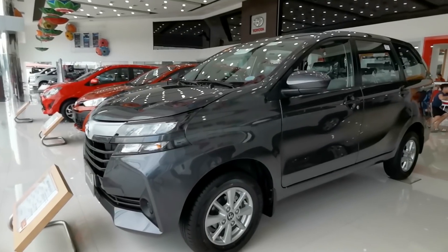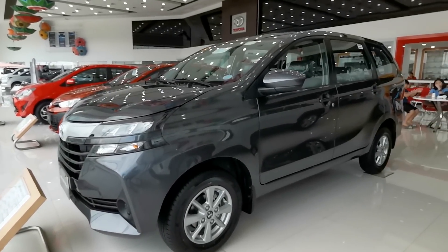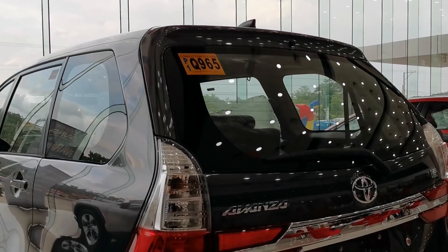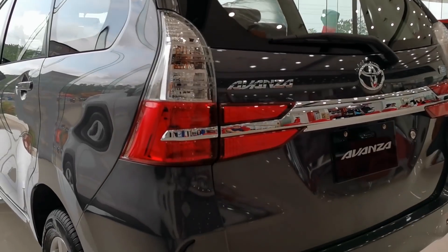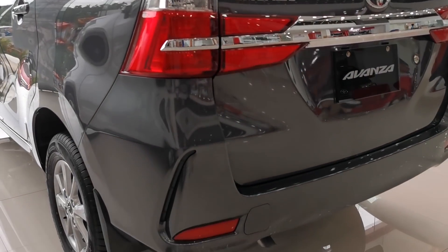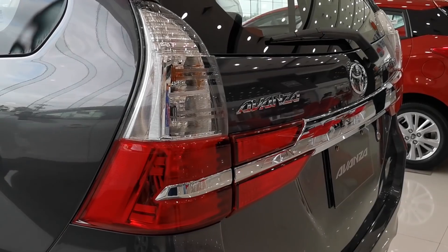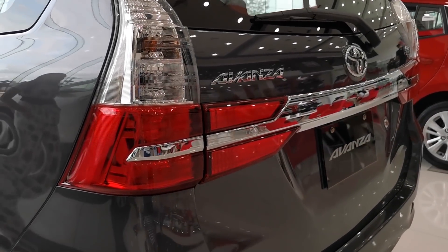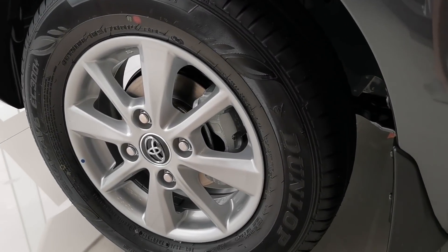Moving on to the side, we still have that familiar Avanza design — no changes here. The back of the Avanza sports subtle revisions; the taillight is extended a bit for this model, and we get some nice design touches at the back to differentiate it from the fleet of Avanzas roaming around the Philippines.